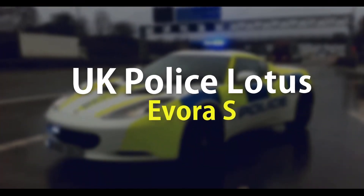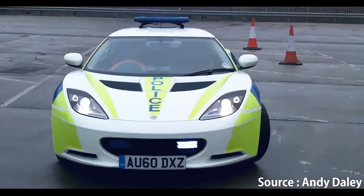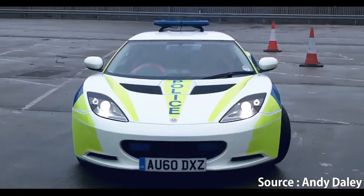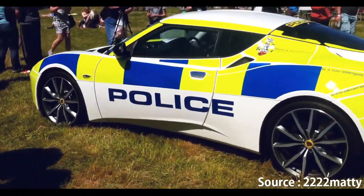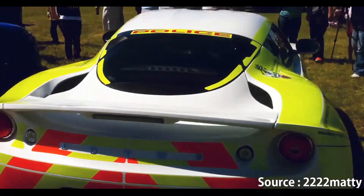Number 2: UK police Lotus Evora S. You're looking at a police livery Evora S donated by the fine chaps over at Lotus to officers from Norfolk, Sussex, Essex, Bedfordshire, Hertfordshire and Cambridgeshire — to help spread the message that speeding, drink driving, not wearing a seatbelt, or driving while using a mobile phone simply isn't cricket.